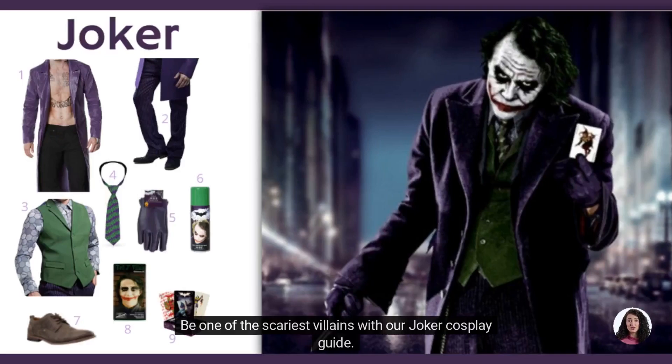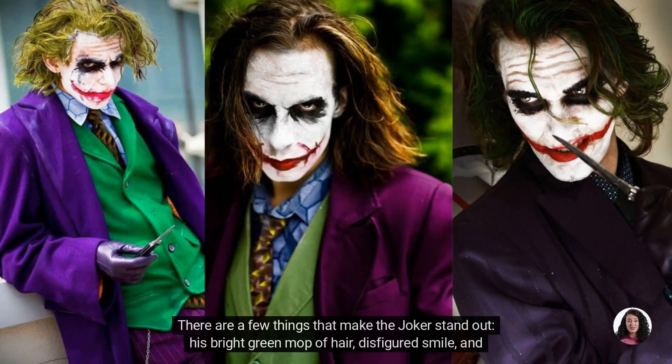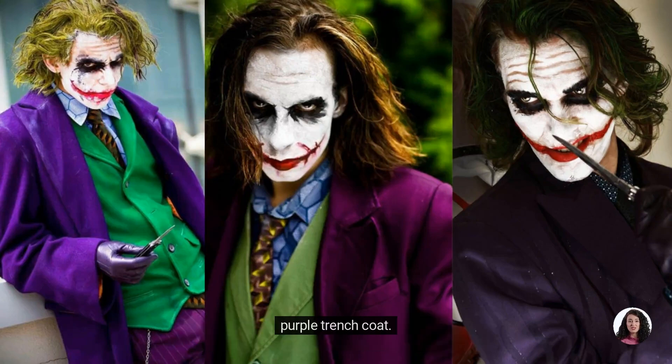Be one of the scariest villains with our Joker Cosplay Guide. There are a few things that make the Joker stand out: his bright green mop of hair, disfigured smile, and purple trench coat.